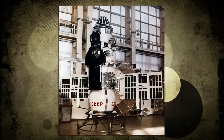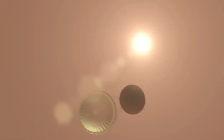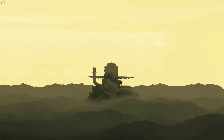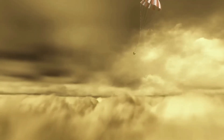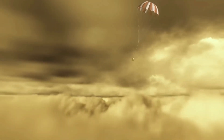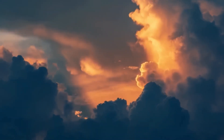Subsequent missions, such as Venera 7 in 1970, marked another breakthrough when it became the first spacecraft to land on Venus and transmit data from its surface, albeit briefly. These missions provided critical insights into the planet's crushing atmospheric pressure, which is over 90 times that of Earth, and the corrosive nature of its clouds.